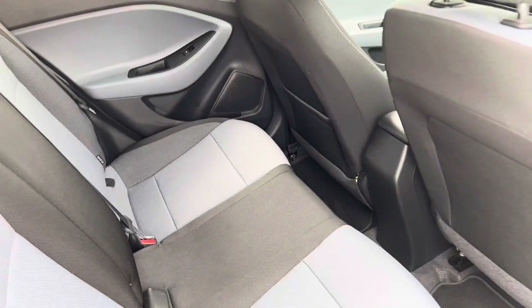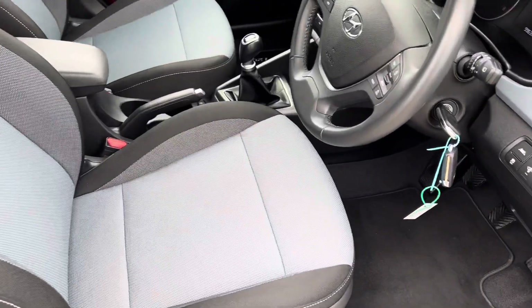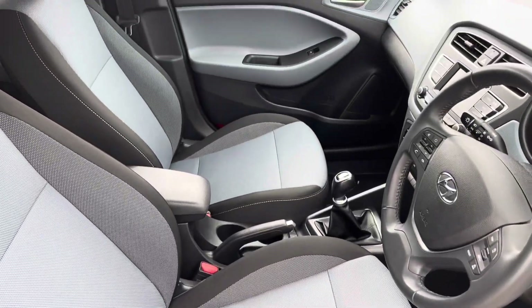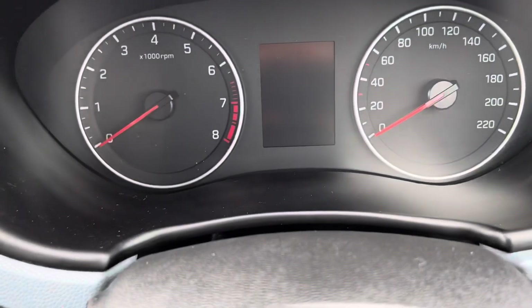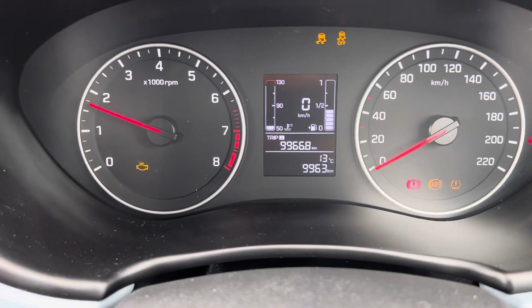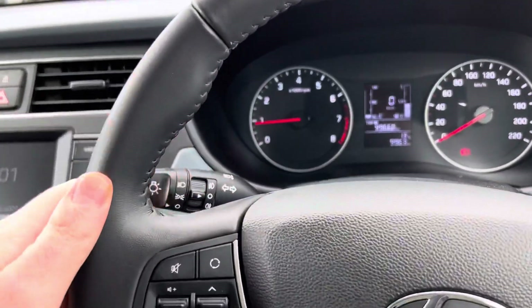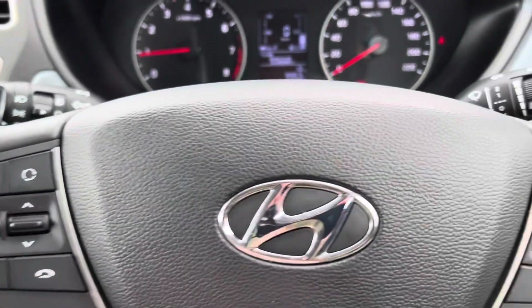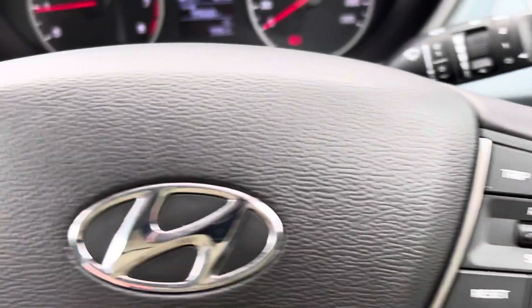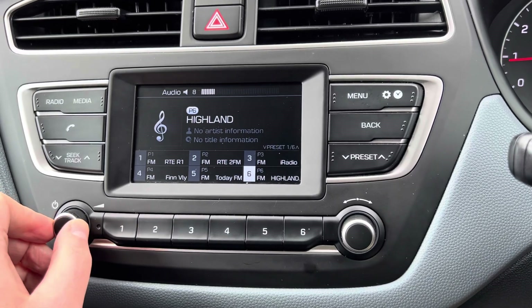The interior is like new as well. Electric windows in the rear. Two keys and a car history check. 9,900km or 6,000 miles roughly. Leather steering wheel with your Bluetooth controls here, and cruise control over this side.